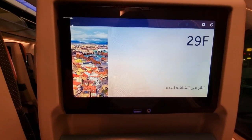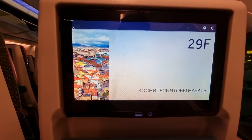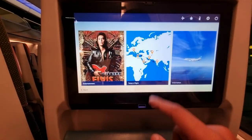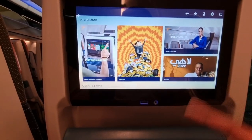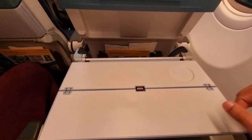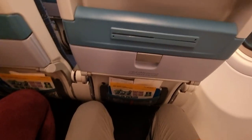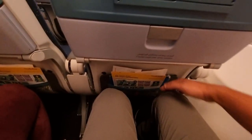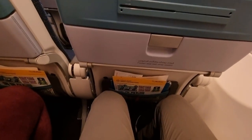Let's do a quick seat review. I'm very happy to see that there's actually an entertainment system, which many low-cost airlines do not have. The entertainment system seems quite responsive. You also have a tray table which is pretty neat and clean, plus a storage pocket and basic safety instructions. The legroom seems quite okay - a decent amount - and the recline is pretty good too. There's even a nice comfy headrest, which many low-cost carriers don't even provide.